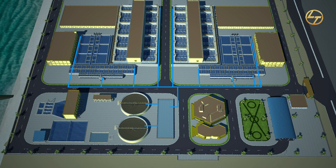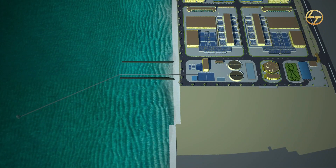Bottom sludge flow from the lamella clarifiers and DAF system will be collected in the sludge balancing tank, from where it will be pumped to sludge thickeners and dewatering centrifuges. Water stored in the outfall tank will be transferred back to sea via outfall pipe and diffuser system.